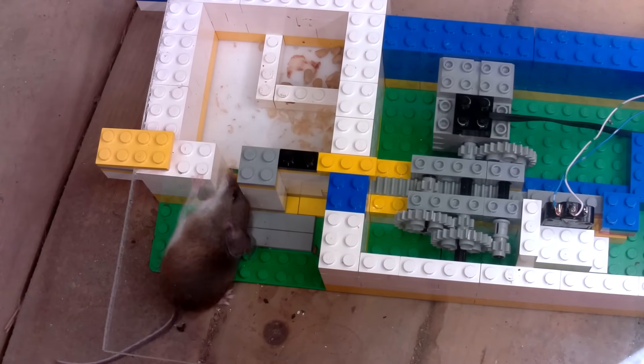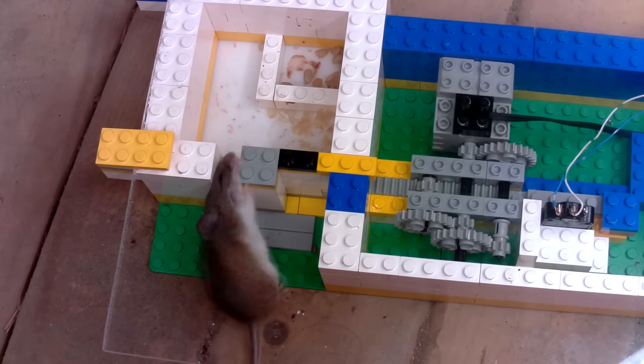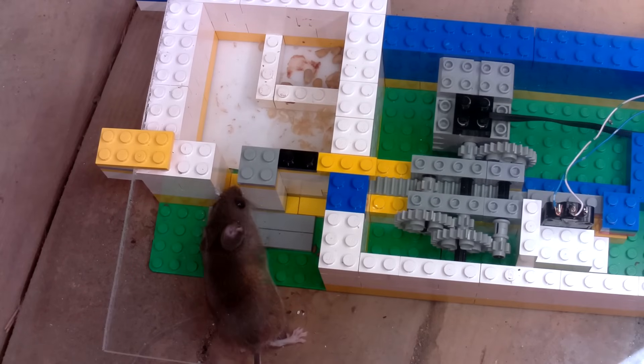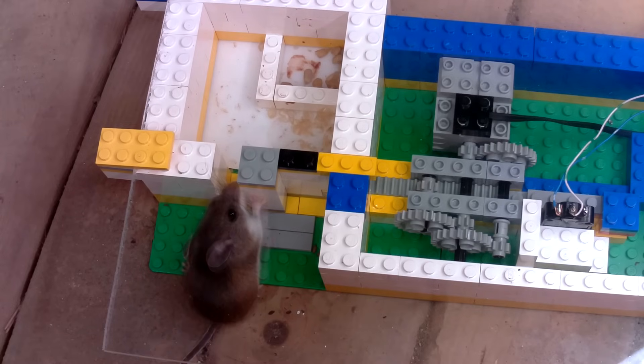The mouse did try to chew away at the Legos a little bit, but that plastic is just way too tough, so it didn't make any progress on there. And with the head not fitting through the gap, the rest of the mouse just can't follow.